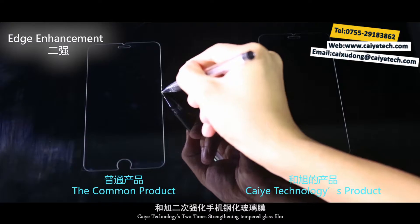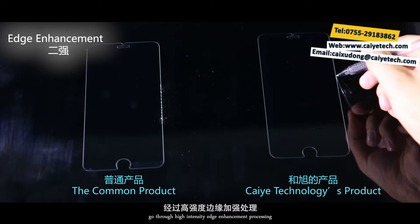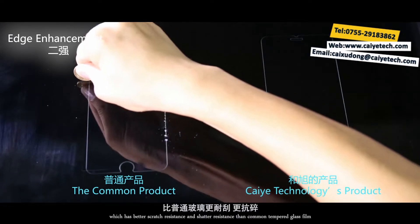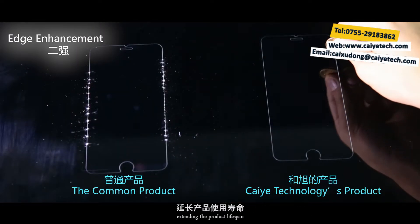Tsaiye technology's two-time strengthening tempered glass film goes through high-intensity edge enhancement processing, which has better scratch resistance and shatter resistance than standard tempered glass film, extending the product lifespan.